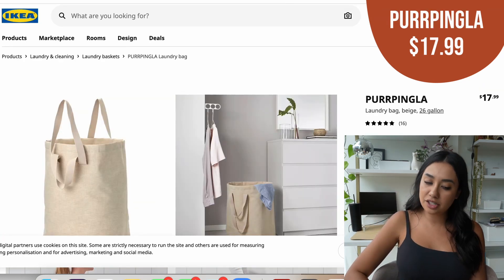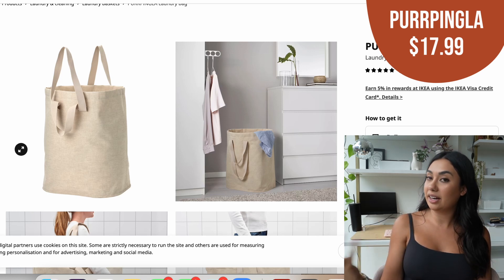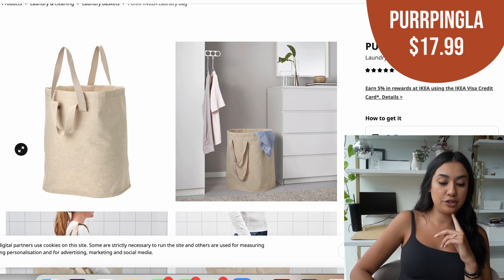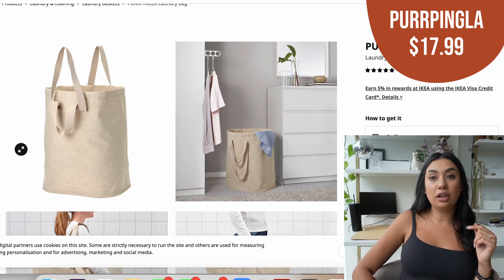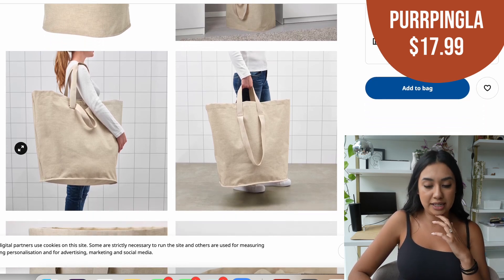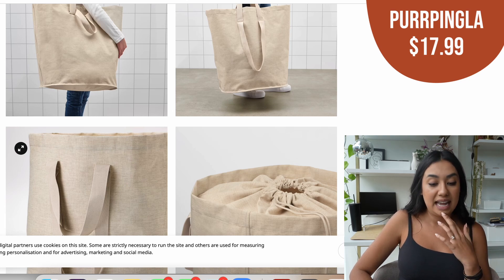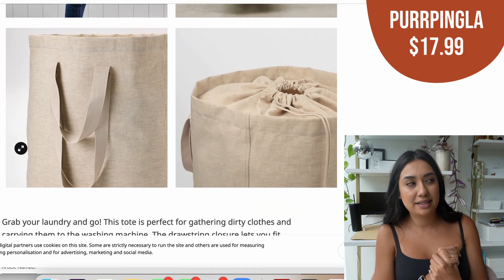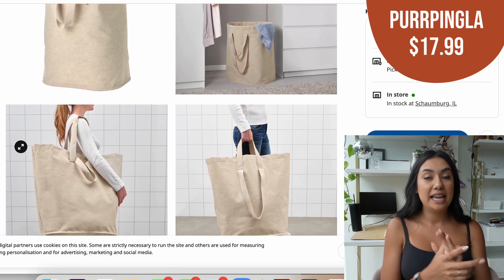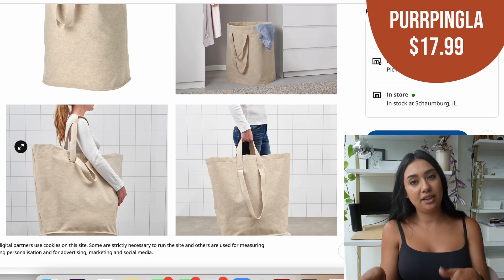Next up is a laundry bag. I picked this one for two reasons: number one, it has a pretty small footprint, and I really love the beige color — it's neutral and really pretty. I specifically picked this for a studio because my first studio apartment did not have laundry in the unit and I had to go to the laundry room. The big handles make it so much easier to carry down, and I love the drawstring at the top. It's a good price point at $17.99 and would be really functional. A lot of laundry baskets are ugly, and this one is also taller so you can't see into it as easily — in a studio, you don't want everyone looking at your dirty clothes.